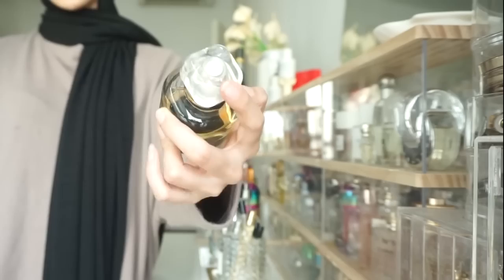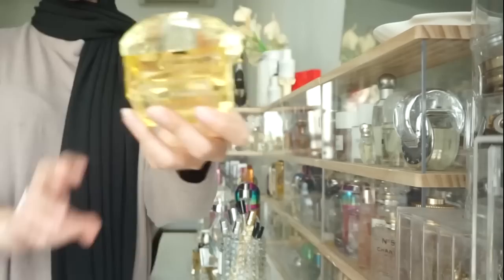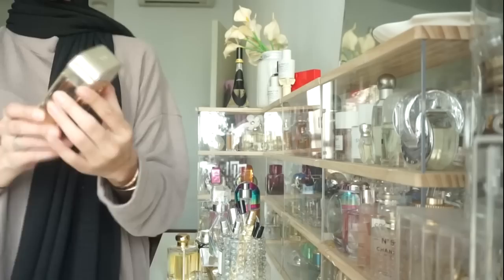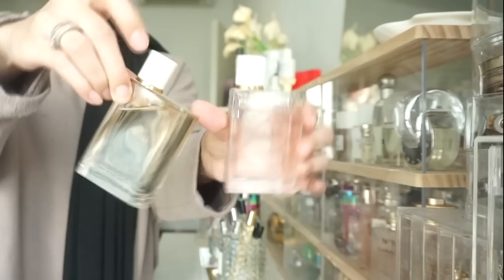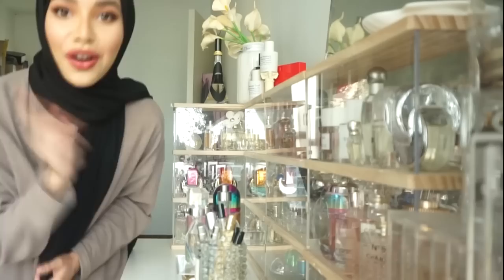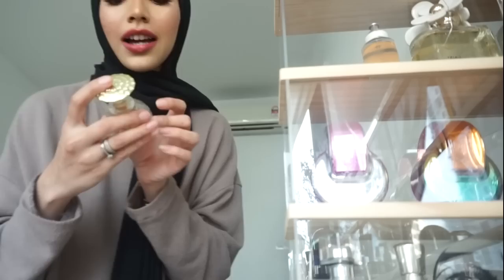Jo Malone Yellow Hibiscus. Another Givenchy perfume — L'Interdit, I think. My favorite: Versace Yellow Diamond Intense. Jo Malone White Moss and Snowdrop — I love the bottle. Gucci Guilty. Here we have a Chloe perfume and Burberry. DKNY — this is my personal favorite as well. And this is another Coach — I love this one more than the other one.